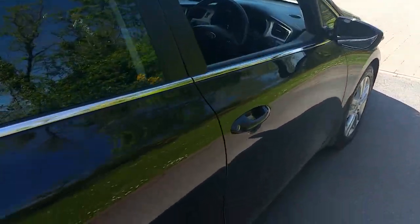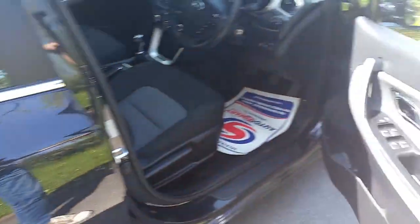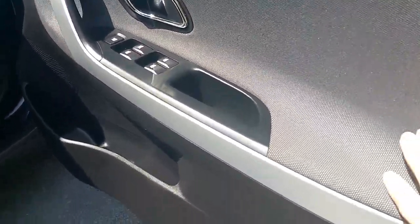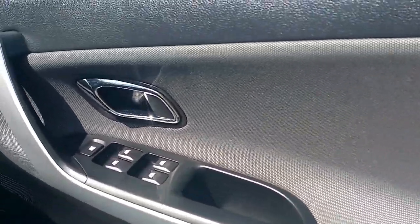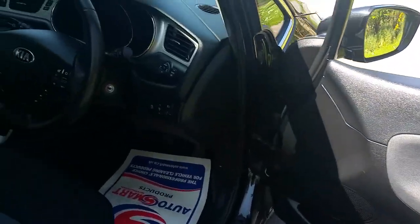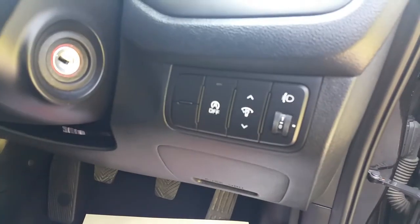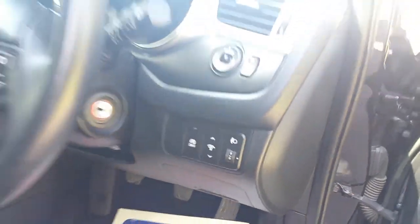Coming along to the interior, this model has four one-touch automatic windows with a nice bit of grey fabric on the door cards, chrome handles. On the steering column you've got your power folding mirror controls as well as the stop-start system located just below that.